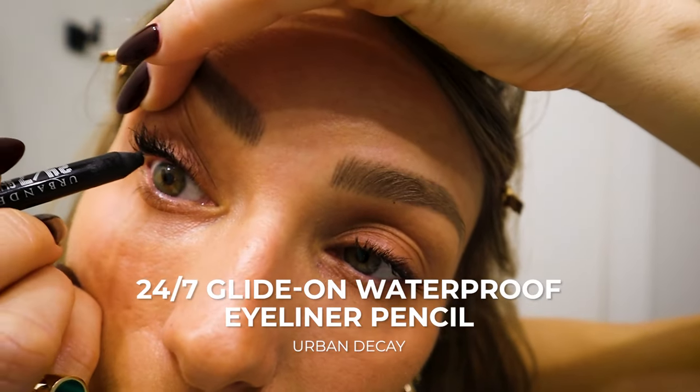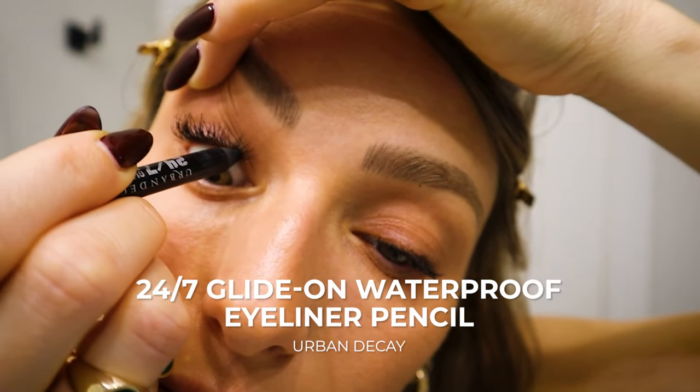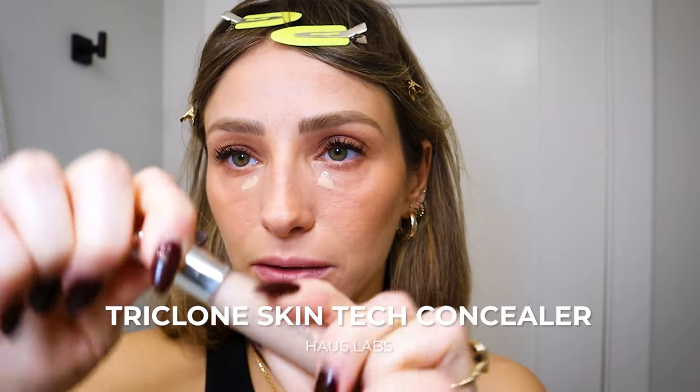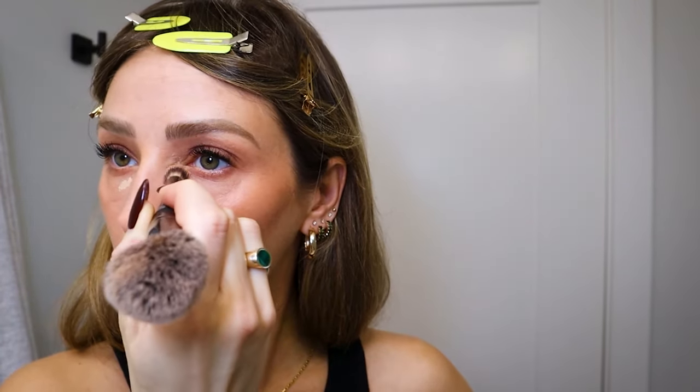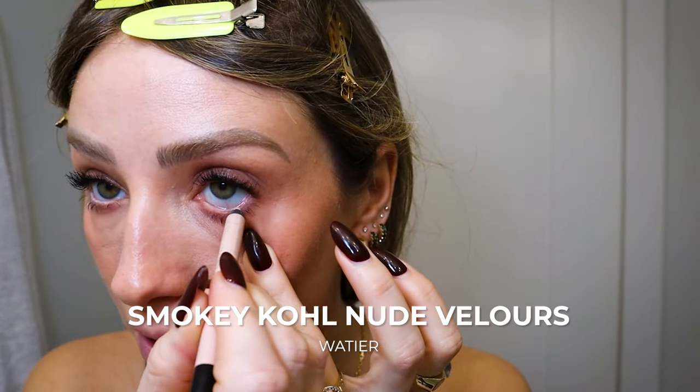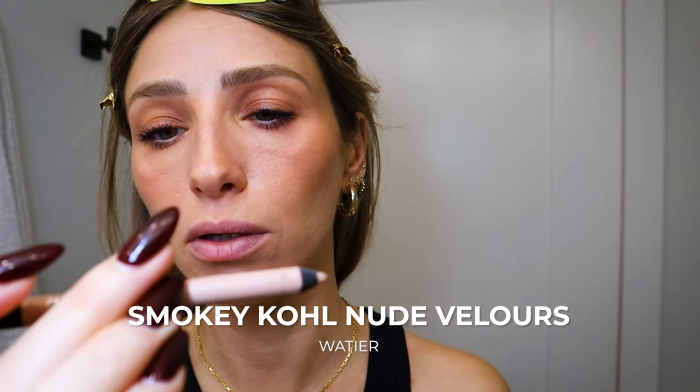Then I'm going in with a black liner just right here to give some definition but where it doesn't look like I'm wearing any liner — I guess tight lining is the right word for that. I'm going to brighten my under eyes with some lighter concealer. This is the House Labs concealer, which I really like. It's a bit matte so it's better for under eyes if you're not super dry. Then we'll do a final mascara coat — this is number three — and then the bottom lashes.